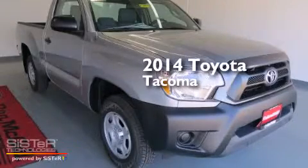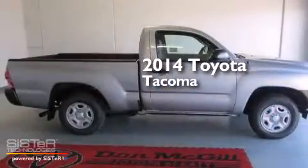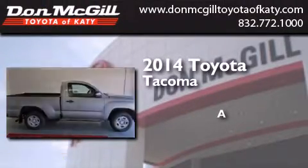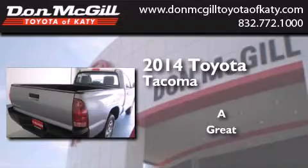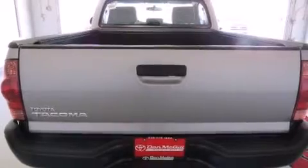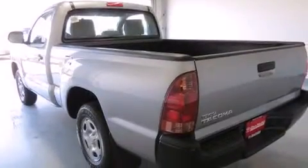This is a brand new 2014 Toyota Tacoma. All of the following features are included: a CD player, side curtain airbags, traction control, and air conditioning.